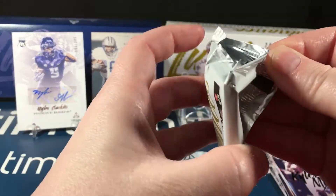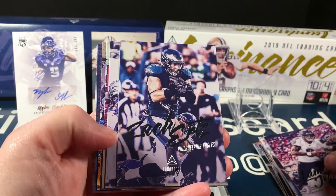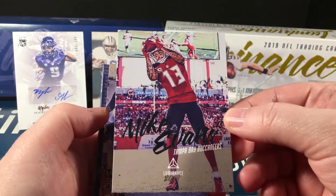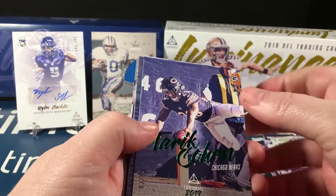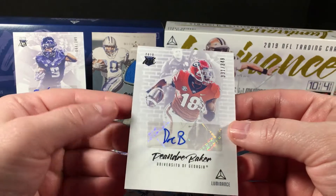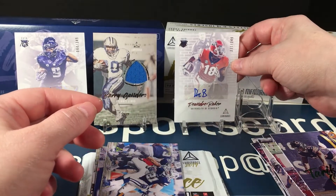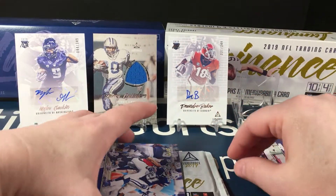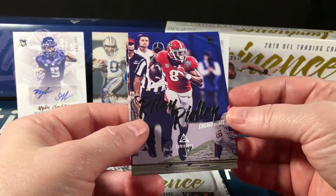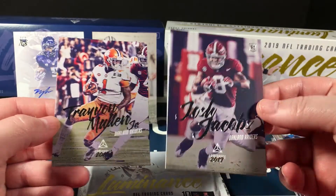Pack three: Lamar Jackson, Zach Ertz, Corey Davis, a really nice photo of Mike Evans, Tariq Cohen green numbered to 49. DeAndre Baker is the next auto, numbered to 349 — solid. Dynamic Zeke insert, Riley Ridley rookie, Josh Jacobs rookie, and Trayvon Mullen rookie. Man, that was some solid rookies in that pack.